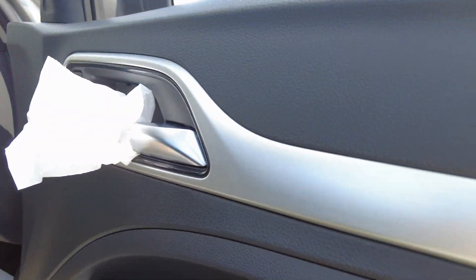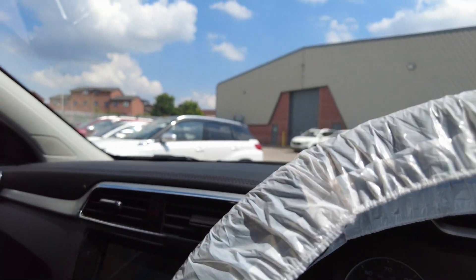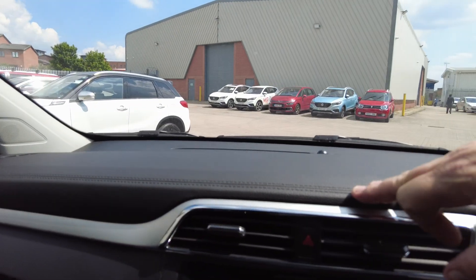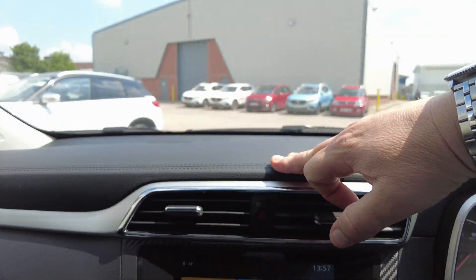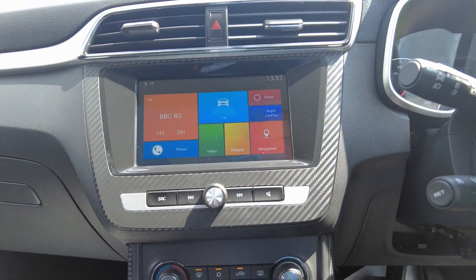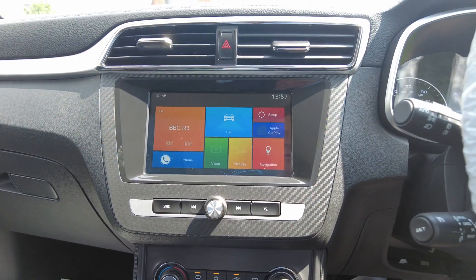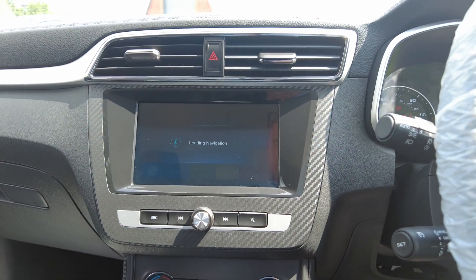Four electric window switches also. They've even stitched the dash there, which really does finish it off. Nice display there as well — Apple CarPlay and Android Auto, all touch screen.